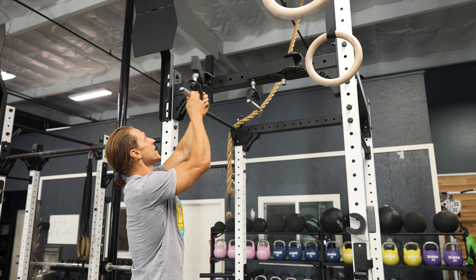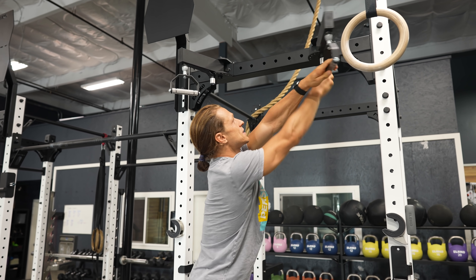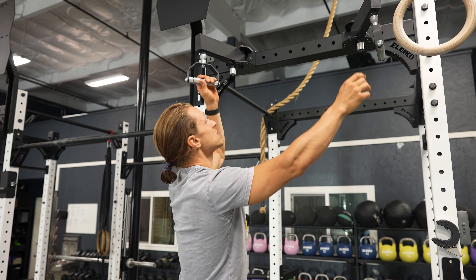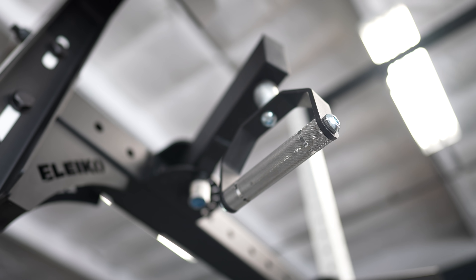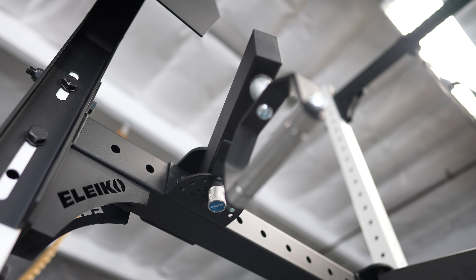This particular pull-up station has an adjustable handle system that is absolutely innovative, excellent for getting different widths of grip when you're doing your pull-ups. With a pull of a pin, these handles move into different positions. We have swivels so we can get wide grip, narrow grip, neutral grip, pronated, supinated — all kinds of pull-ups right above the squat station.